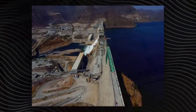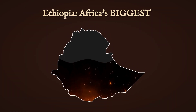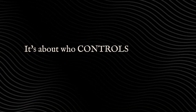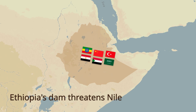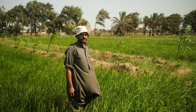$5 billion, a dam taller than a skyscraper and longer than a city. Ethiopia just finished Africa's biggest hydroelectric project, one that can generate enough electricity to power a nation, but could also choke the Nile downstream. This isn't just about concrete and turbines. It's about who controls the world's longest river and what happens when Egypt, Sudan, and Ethiopia all stake their survival on the same water. The Grand Ethiopian Renaissance Dam is about to break centuries of fragile balance, but who will pay the price?